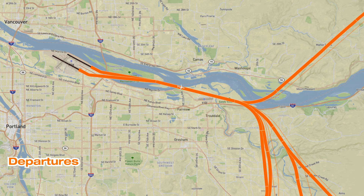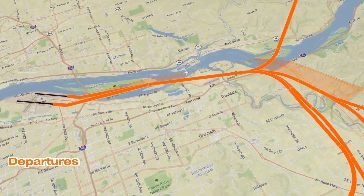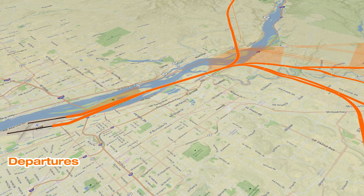Departure procedures were also modernized to enhance efficiency and to provide better precision, enabling better adherence to PDX's noise abatement procedures, which are focused on utilizing the Columbia River corridor to minimize overflight of denser residential areas. The improved precision and predictability of RNAV enables aircraft to remain more precisely over the river, improving safety, efficiency, and reducing environmental impacts.